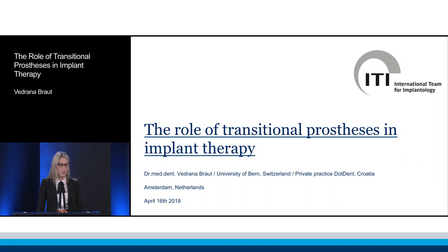Dear colleagues, I would like to present to you a short lecture on the role of transitional prosthesis in implant therapy.